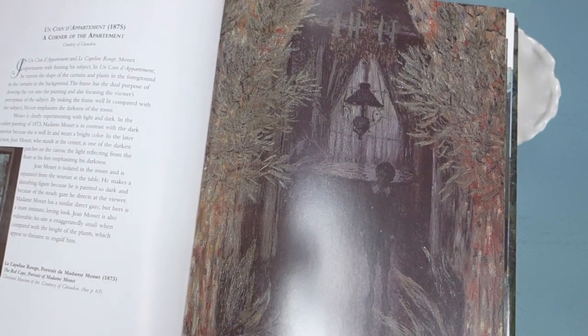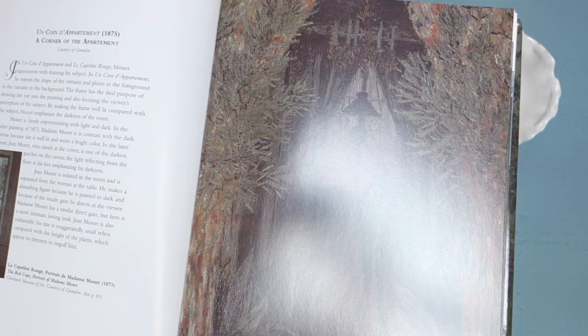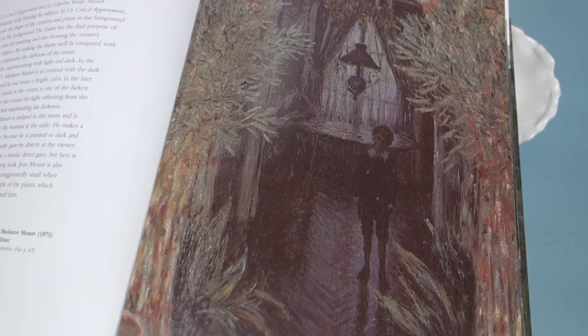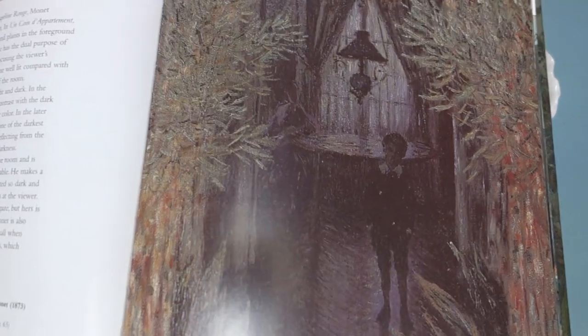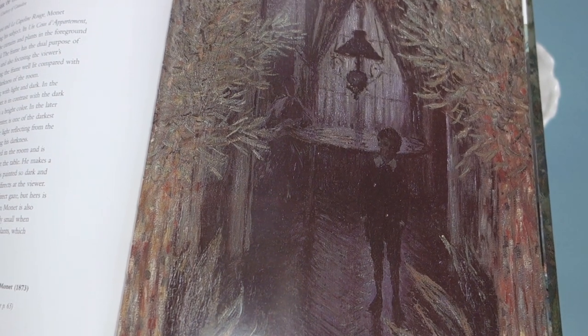A Corner of the Apartment — that one's kind of a sad painting. A little boy in a dark apartment looking out. I don't know if you can see that.